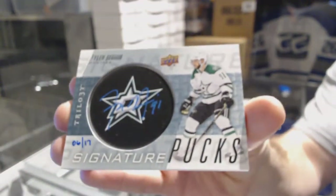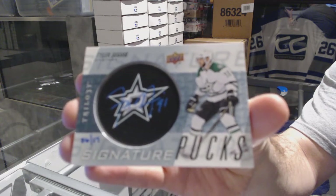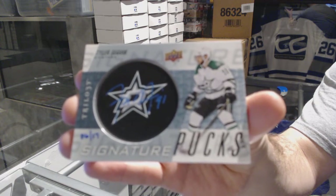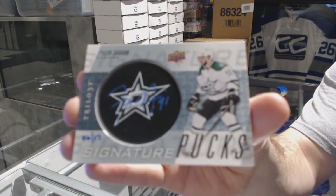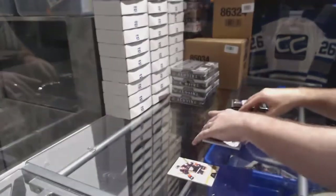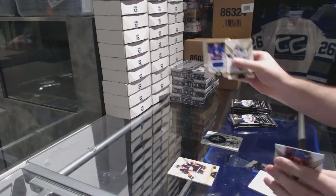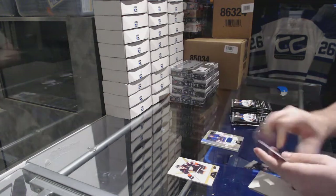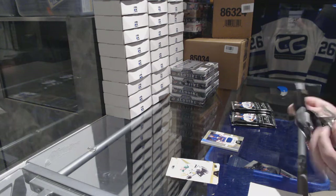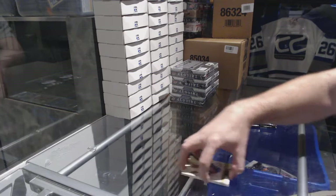Tyler Seguin, six of 17 — that is absolutely beautiful start for Dallas. We've got a Ryan Pulock rookie premieres jersey numbered to 399 for the Islanders, and for the Dallas Stars numbered to 849, Jamie Benn.